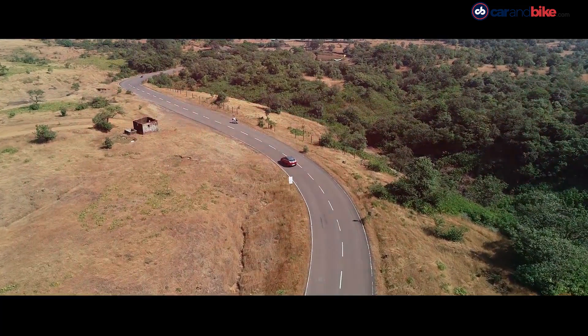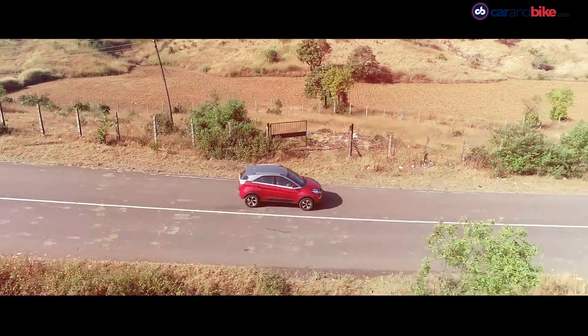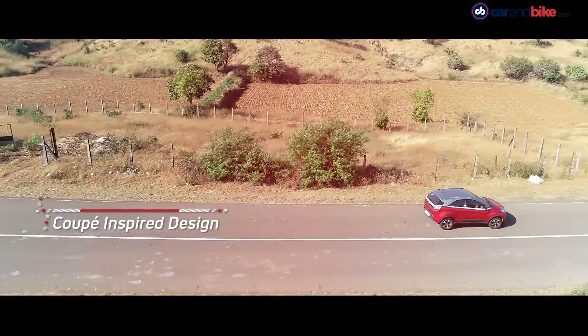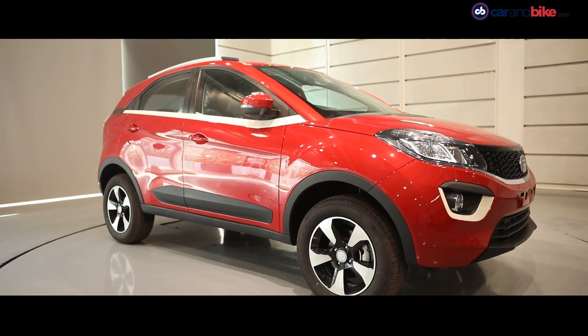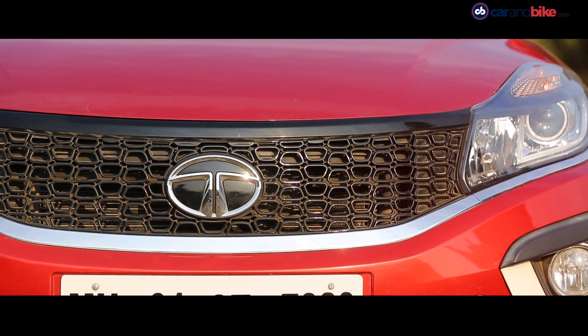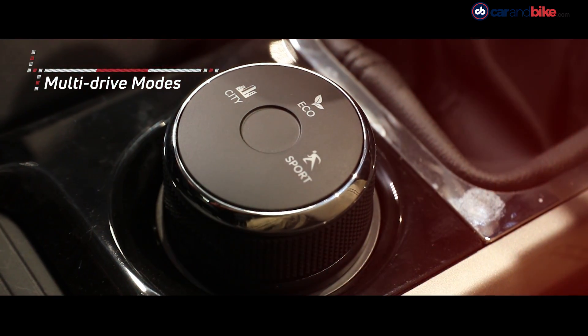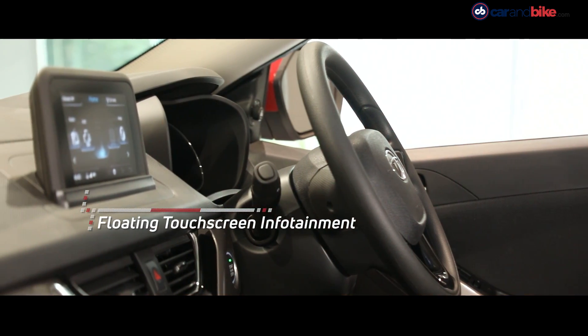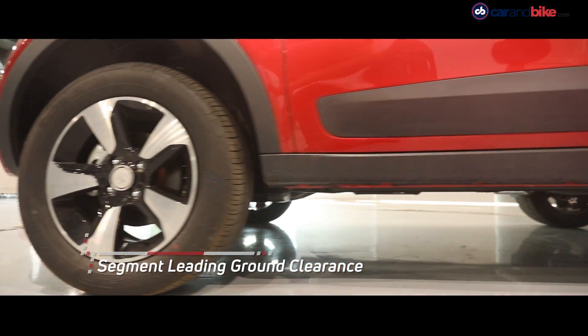The car created a new benchmark in the compact SUV category with its revolutionary coupe-inspired design, which had already wowed people when it was shown as a concept. But the production car also boasted a powerful engine, segment-first multi-drive modes, and floating touchscreen infotainment. It also had segment-leading ground clearance, ride and handling.